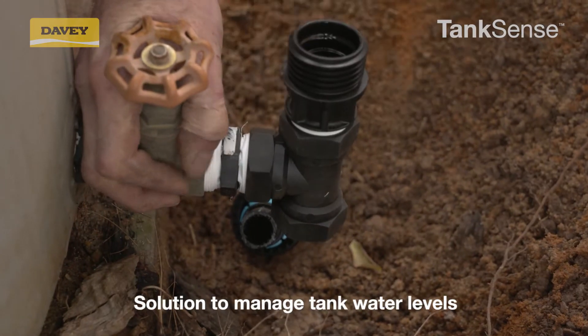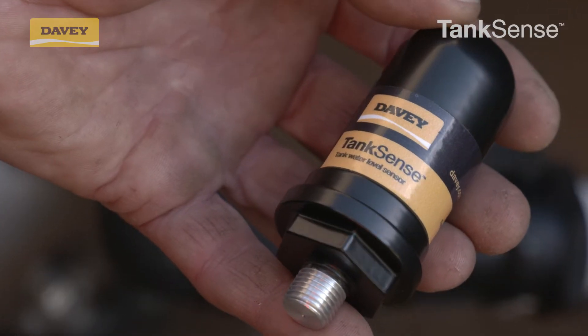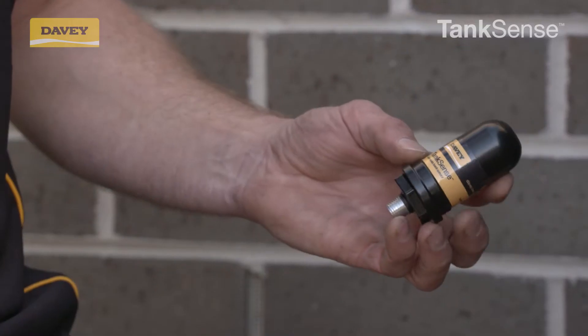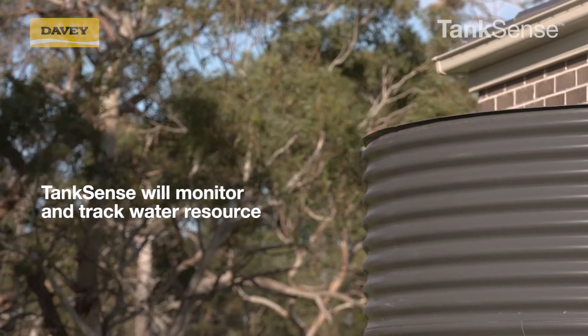Davey have a solution to take the hassle out of managing your tank water. Tank Sense is an invaluable device designed for above ground tanks, which will monitor and track your water resource to ensure supply is always available.